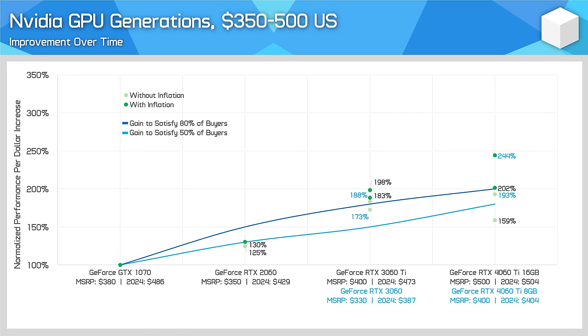At around $350 to $500 US, this is where things get really interesting. For owners of the GTX 1070, the RTX 2060 was bordering on acceptable, but without inflation a little underwhelming. Then came along the RTX 3060 Ti at a similar price point, a slam dunk win here for most people if you could find one at $400 US. With a performance per dollar improvement of over 80%, this was a great product that would have incentivized many upgrades and is probably why people were desperate to get one, crypto boom aside.